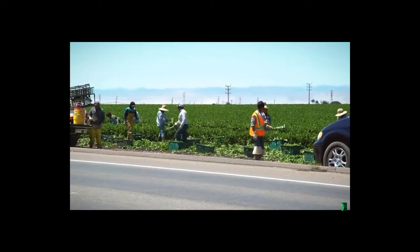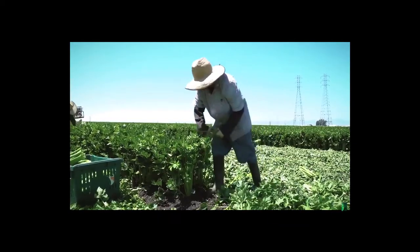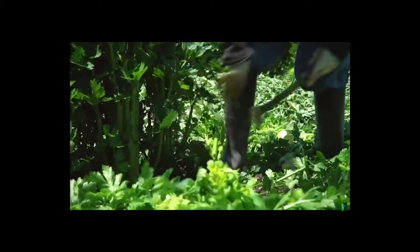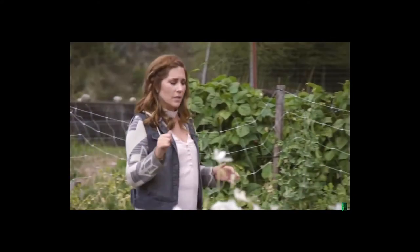If you recently ate celery, lettuce, spinach, or carrots, it probably grew right here. There are something like 400 specialty crops grown in the state. California grows the raw food people eat — not so much the crops grown for animal feed or processing.